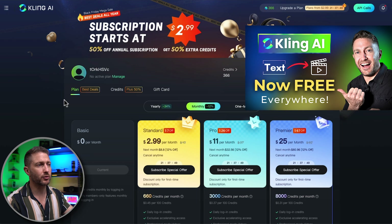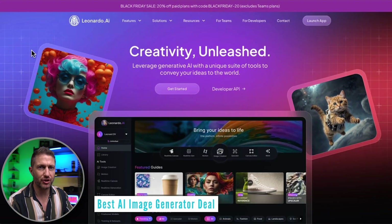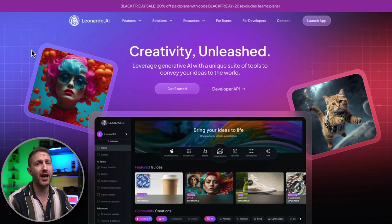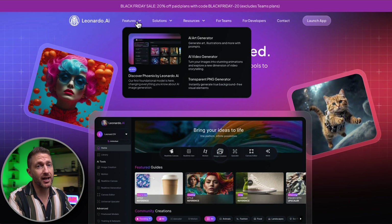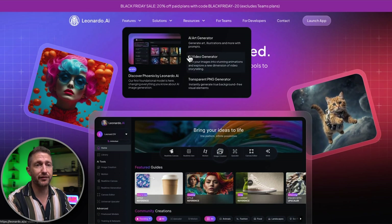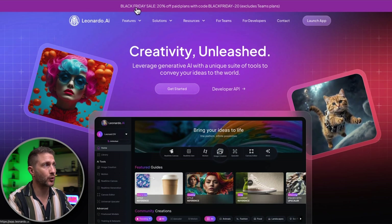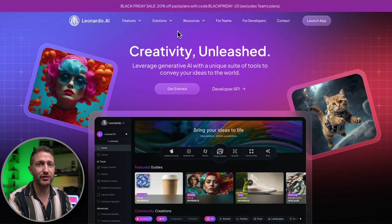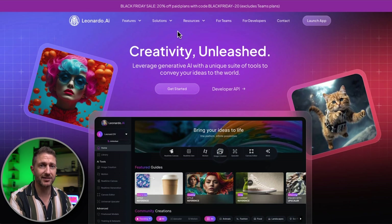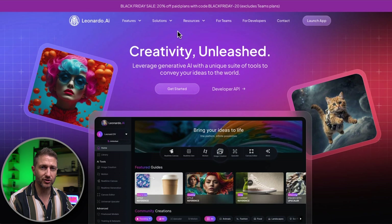I've covered Kling AI before on my channel. I don't think I have an affiliate link, so just go on the website and access that deal. Moving on to AI image generators — there's a whole bunch out there, but Leonardo AI has stood the test of time and it's still in the top three. As a bonus, Leonardo AI has actually moved into AI video generation recently, so I couldn't recommend this tool highly enough. For Black Friday, we've got 20% off paid plans using the code BlackFriday-20. I do have an affiliate link below. It creates some of the most realistic images out there, and there are so many different model styles you can choose from.